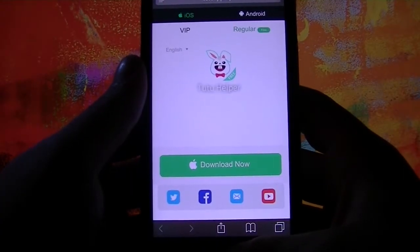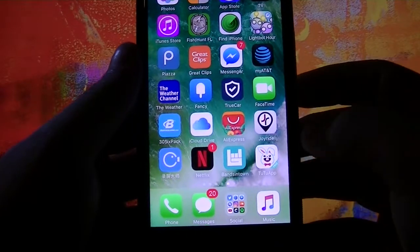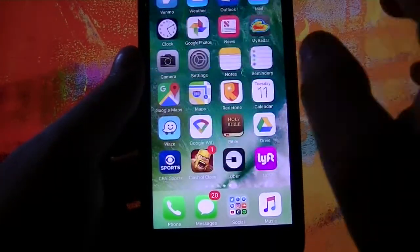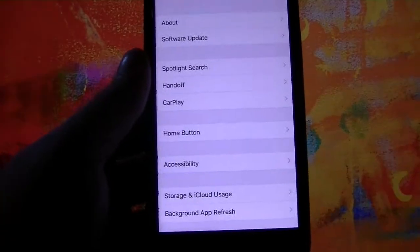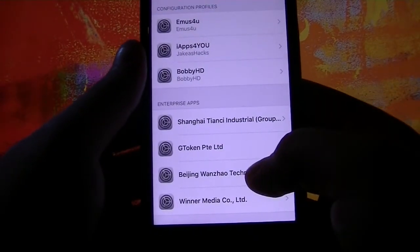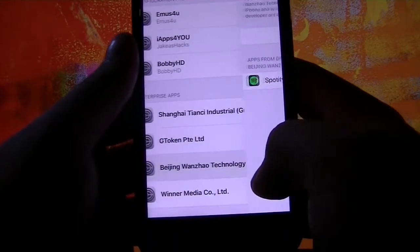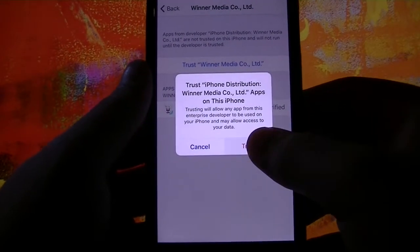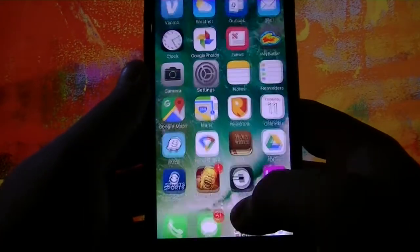Now go to wherever you have free space on your device. Once you click on it, it'll say it's an untrusted developer. So what you want to do is go to Settings, General, scroll down to Profile and Device Management, and find where it says TutuApp. Hit trust, then trust again. Now go back to the app.